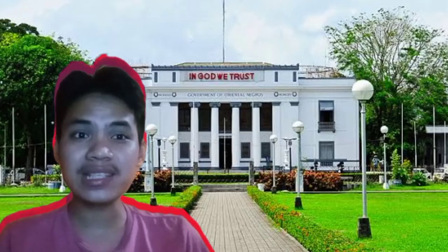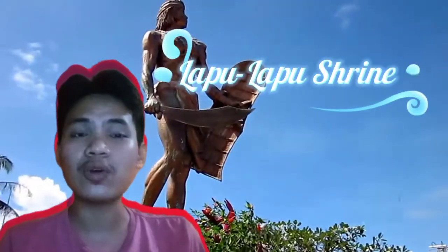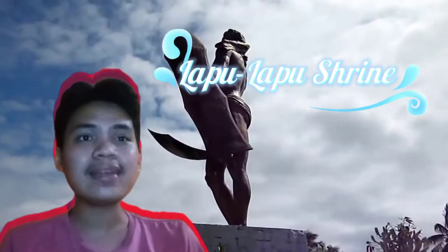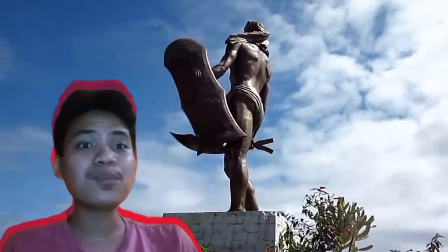And now we are in Region 7, Central Visayas. We have the Lapu-Lapu Shrine. The Lapu-Lapu Shrine is a 20-meter bronze statue located in the Mactan Shrine Park in Punta Engay.